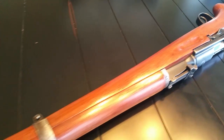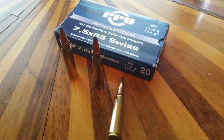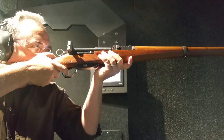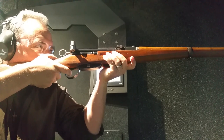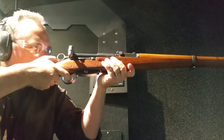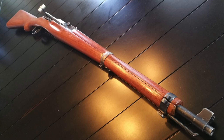Number five, my all-time favorite: the Swiss K31. The K31 fires the 7.5x55 Swiss and has a very unique straight-pull bolt design which rotates as you push it through. It is by far the most accurate rifle on this list. The 7.5x55 is again very equivalent to a 30-06 and is an excellent deer round. It's probably one of the most accurate rifles I've ever fired, and it was actually my deer rifle last year.